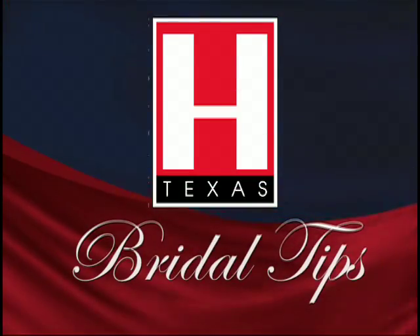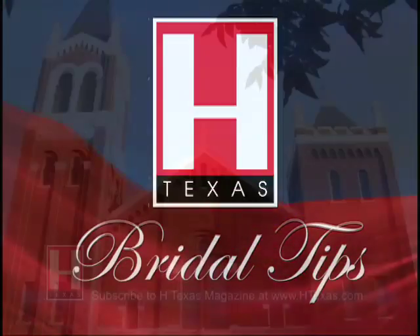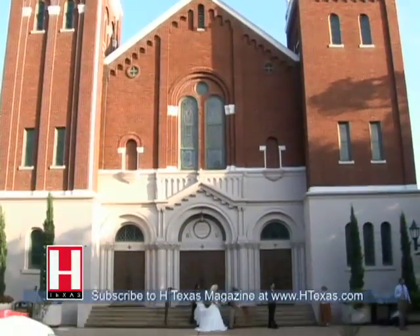Attention brides, your wedding is a very important time. As you get ready to march down the aisle, here are some wedding day photo tips.